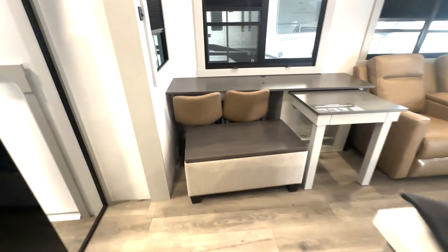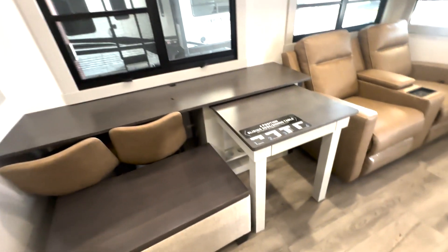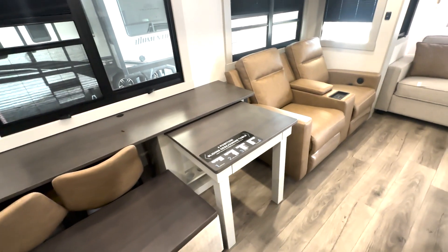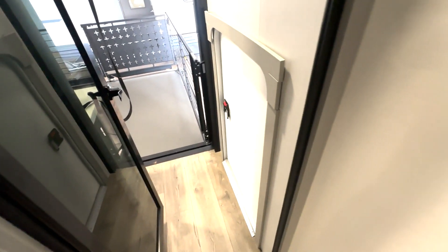There's more storage overhead, a nice big fridge, pantry space on the side, and a place to add an appliance if needed. You have this ottoman or bench, as well as a workspace or dining section — a couple of options there. You can position this however you need to, with nice big windows here.